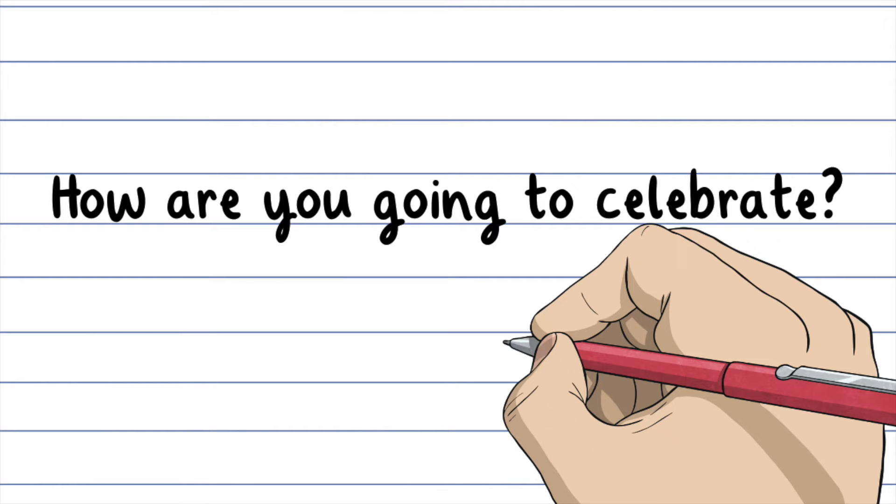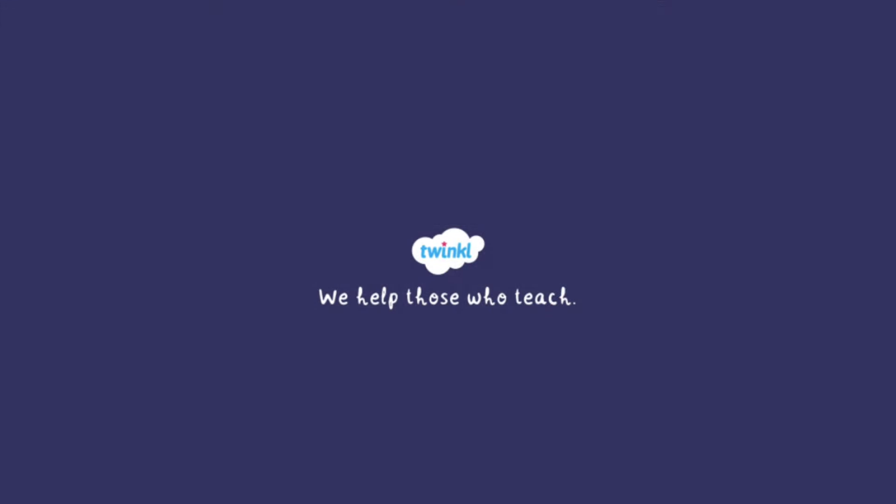How are you going to celebrate? For more information and resources related to National Handwriting Day, head to twinkl.com.